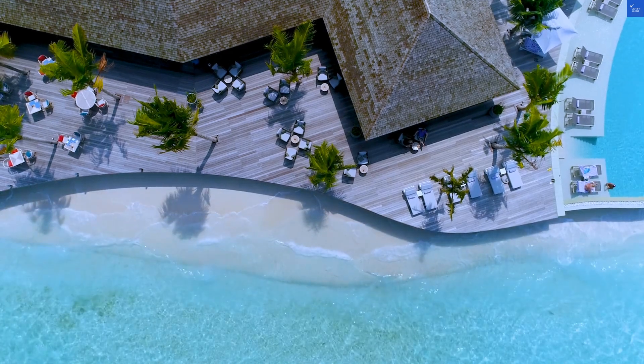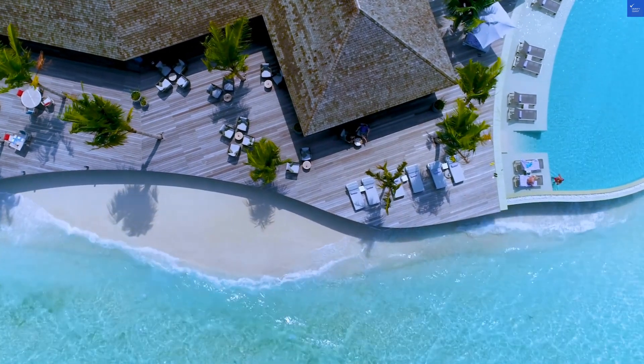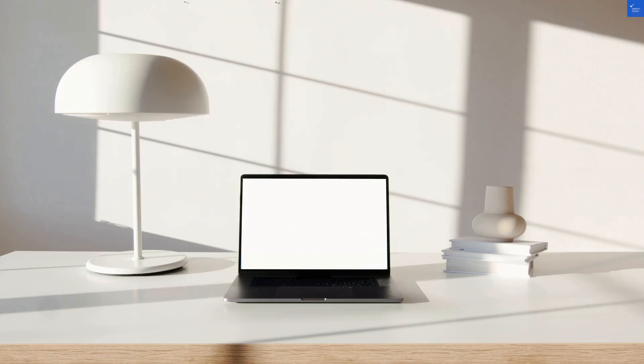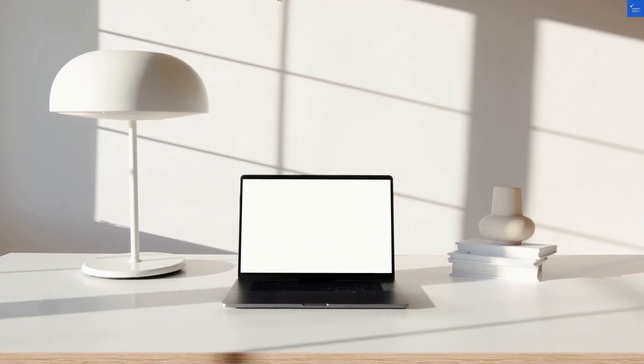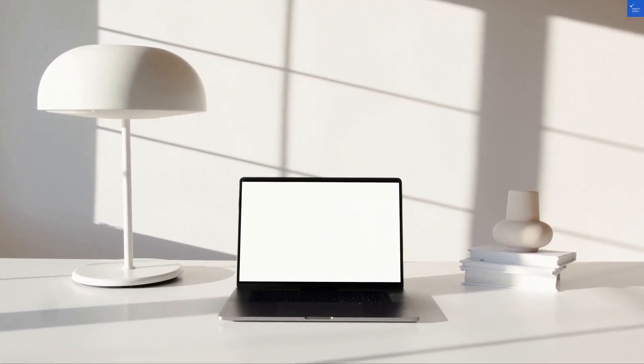Welcome back to Verify Giant, your go-to source for helping you shop online safely. Today, we're diving into the delightful Blue Aegean Hotel and Suites, nestled in the sun-kissed Kato Gouves, Crete. If you're still trying to figure out where to book your next vacation, grab a piña colada and settle in because this hotel might just be your next paradise.